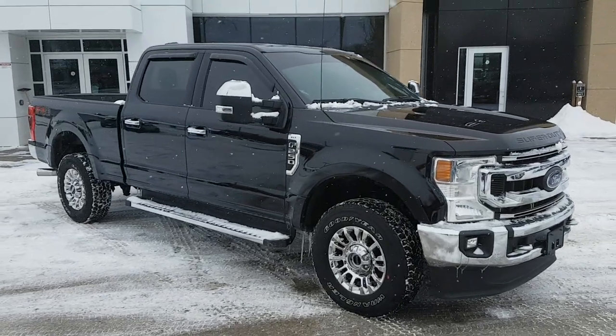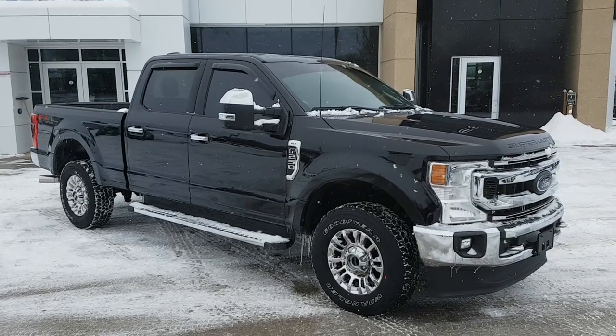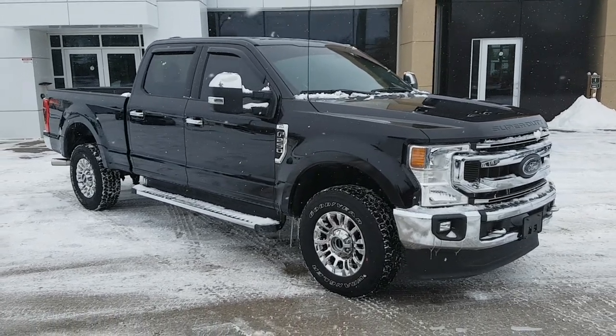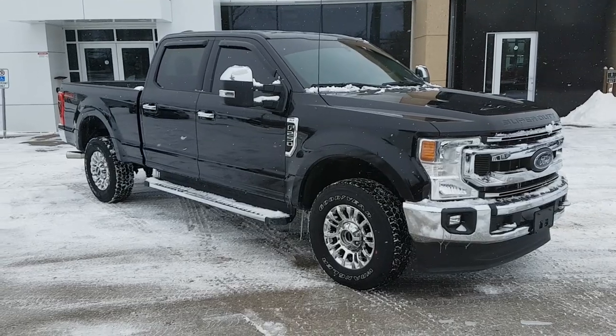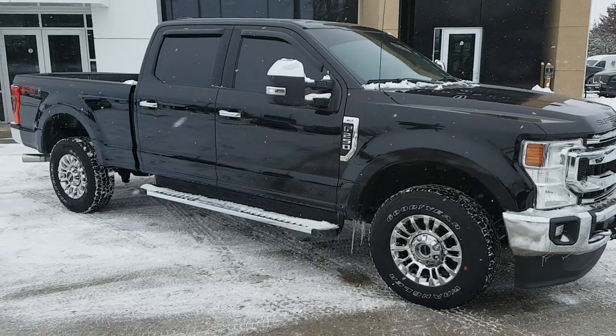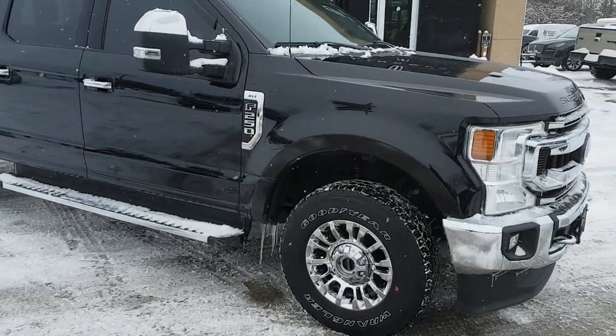2021 Ford F-250 Super Duty in Agate Black — absolutely beautiful looking truck. This one was only owned by one owner and has no accidents. Really nice truck, and also really low kilometers — just over 33,000 kilometers.